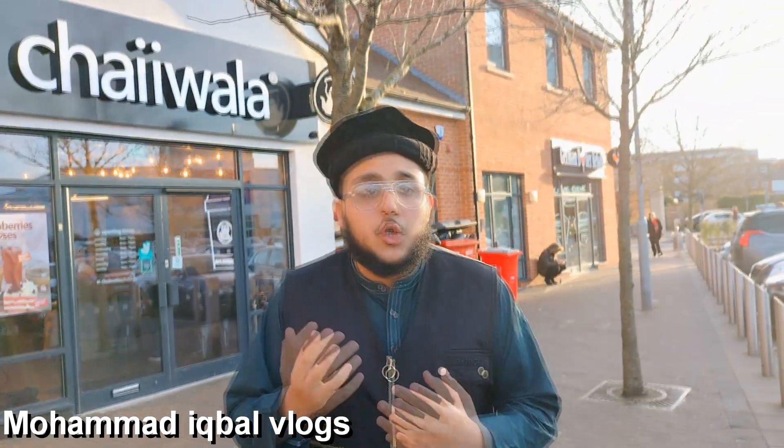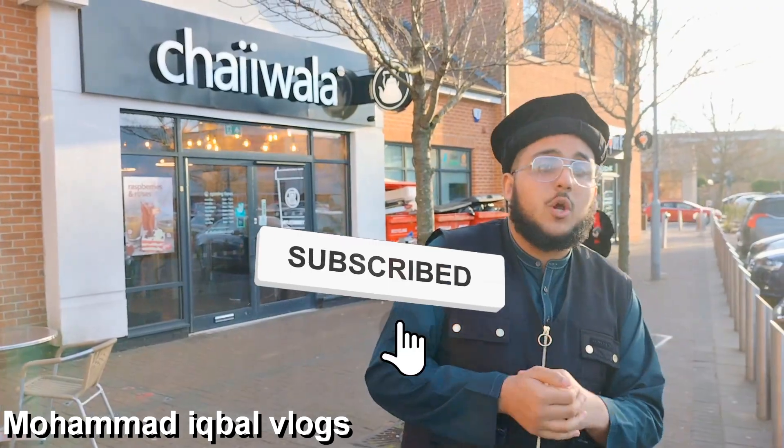MashaAllah, that was amazing guys. I really loved it — every single bit of it, from going in to coming out, every single part: the memories made, the service, the food, the taste. This is what we like to have in Aylesbury — good food places. Fans, I hope you enjoyed the video. Please don't forget to like this video, share this video, and subscribe to this channel if you're new. As-salamu alaykum wa rahmatullahi wa barakatuhu.